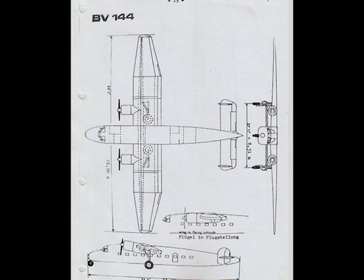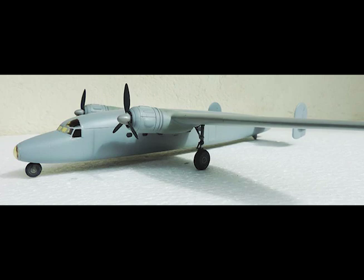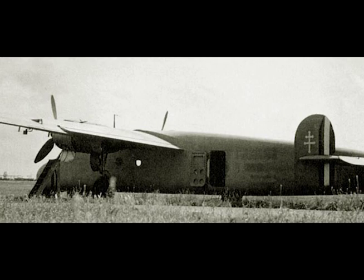Rate of climb at 28,800 pounds at 13,000 feet: 1,350 feet per minute. Service ceiling at 28,800 pounds: 30,000 feet. Absolute ceiling: 31,200 feet. Range cruising at sea level: 570 miles.